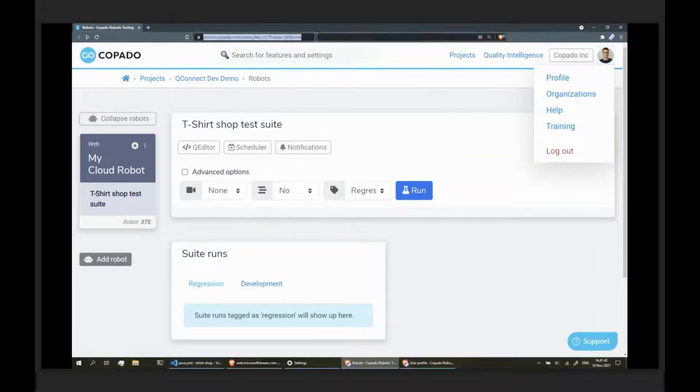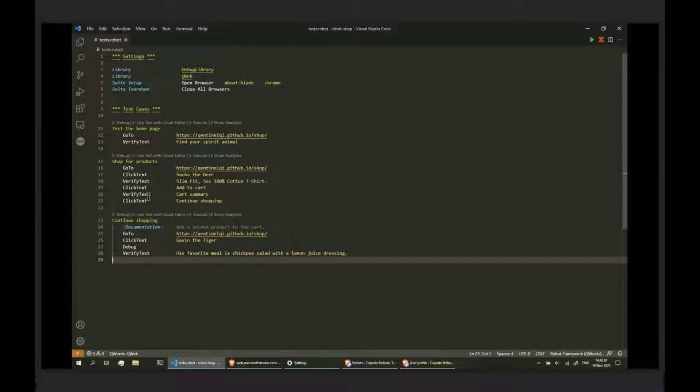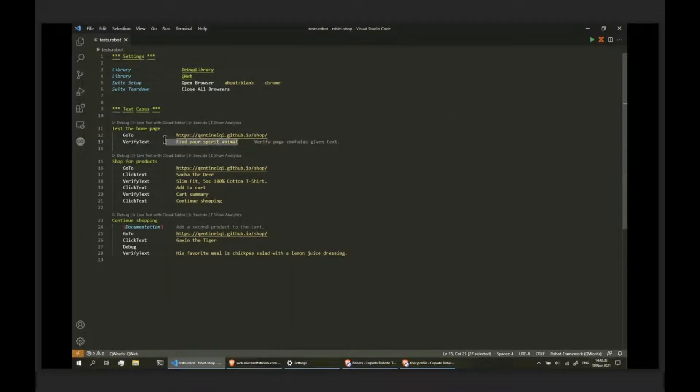Let's go back to the user profile page. Under personal access keys, add a new key. Click to copy. Back in Visual Studio Code, set access key, Ctrl+V to paste, Enter. Let's also integrate our test scripts with a test suite in Copado Robotics Testing. Let's configure integration - this file is generated automatically and asks for the test suite URL. Go to the test suite, copy the URL from the browser, and paste it in the configuration file.